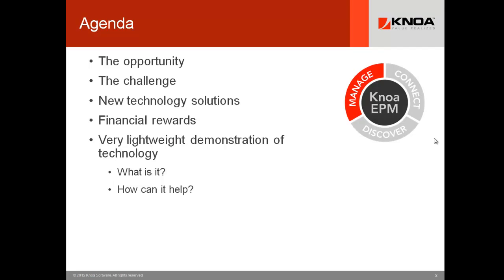Today we're going to overview the opportunity to improve operations in the Center of Excellence by leveraging new technologies. We'll review the challenge, share a little bit about new technology solutions, the benefits, and the rewards. Most importantly, we'll show you hands-on how this technology works.